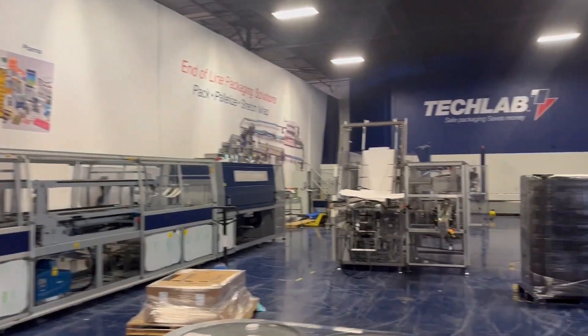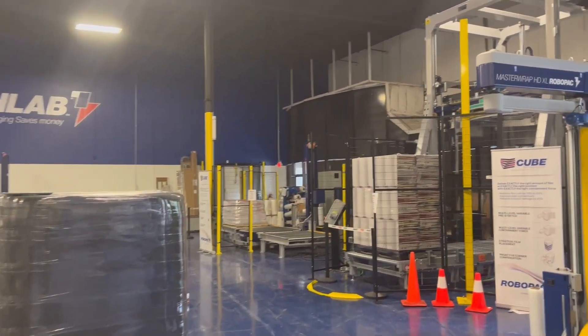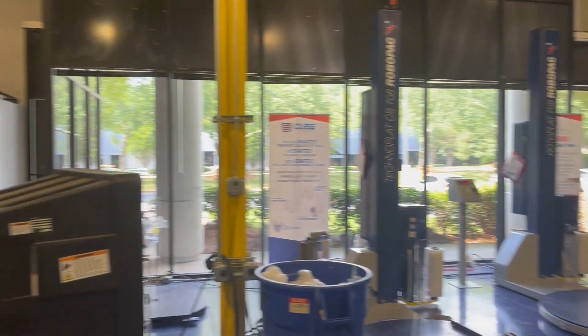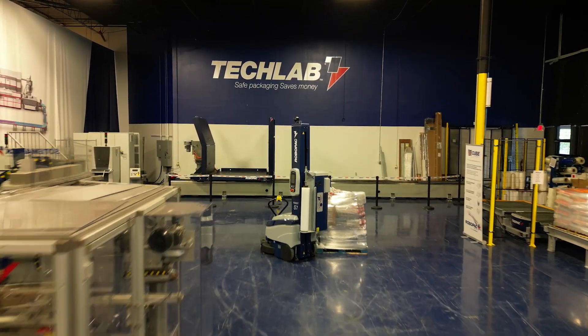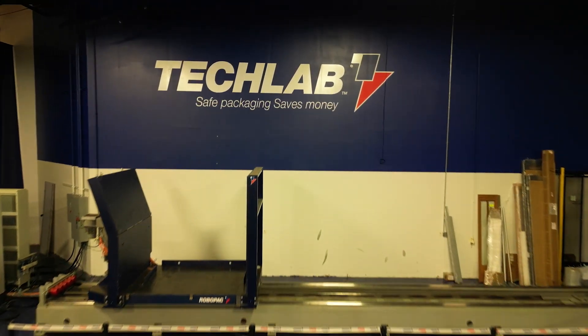Our showroom here in Duluth, Georgia is always available for you, and we can do demos with our machines, which include packers, palletizers, stretch wrappers, and LGV systems. We also have a tech lab — a testing center where we can do several tests on packaging and loads.